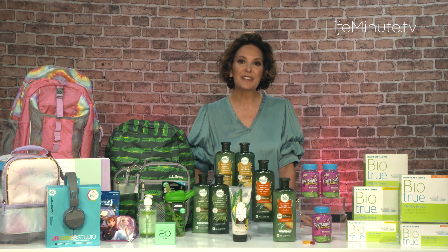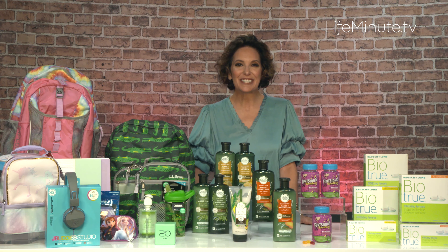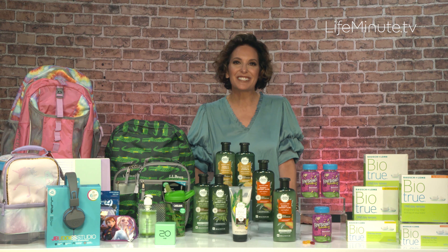The entire line is PETA-certified cruelty-free, sulfate-free, and all of their products just smell amazing too. You can pretty much find Herbal Essences just everywhere.